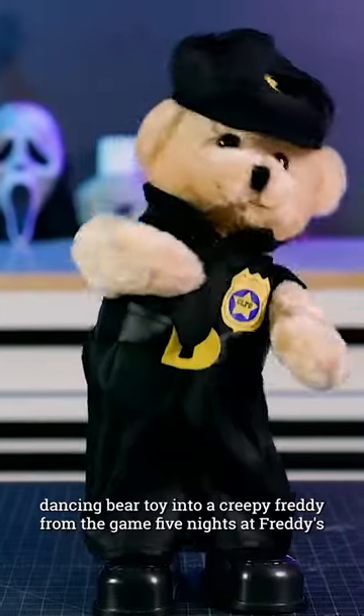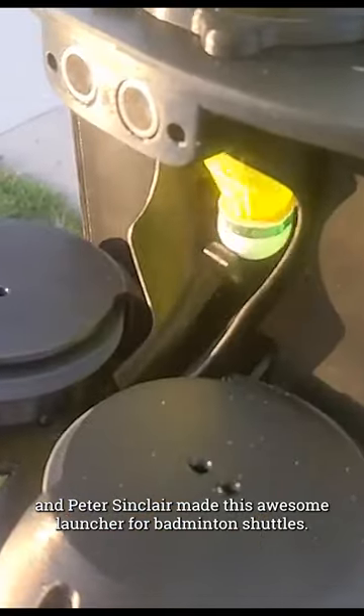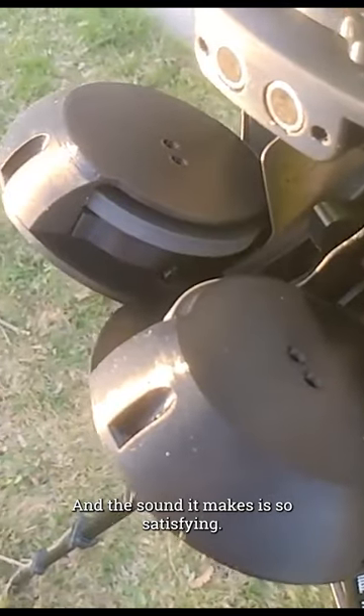Wicked Makers turned this cute dancing bear toy into a creepy Freddy from the game Five Nights at Freddy's, and Peter Sinclair made this awesome launcher for badminton shuttles — and the sound it makes is so satisfying.